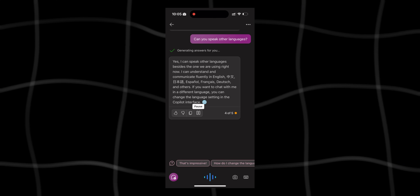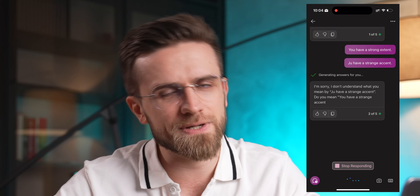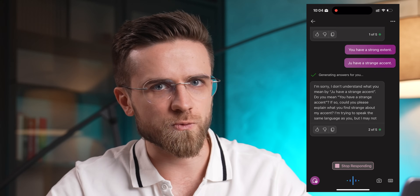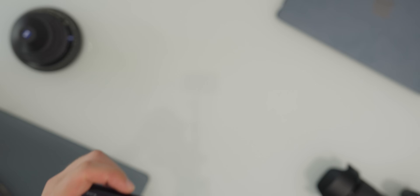"Yes, I can speak other languages besides the one we are using right now." Bing might not be the best AI app, but it is definitely one of the funniest and strangest ones. Some apps actually interact with your phone, or at least integrate into it.